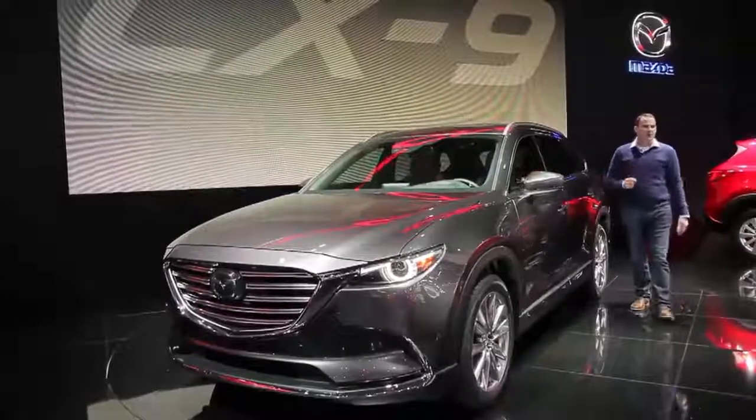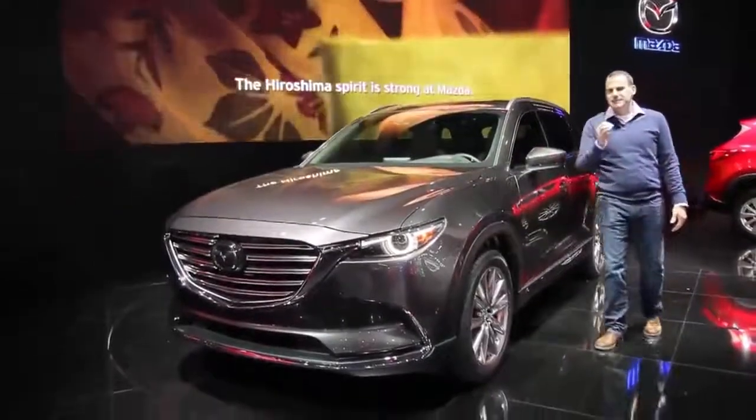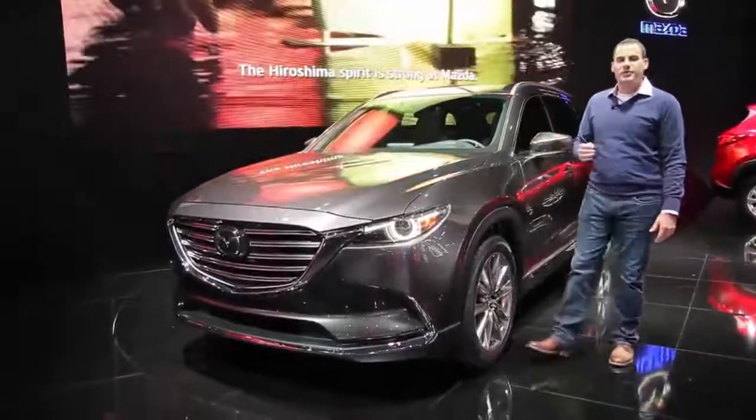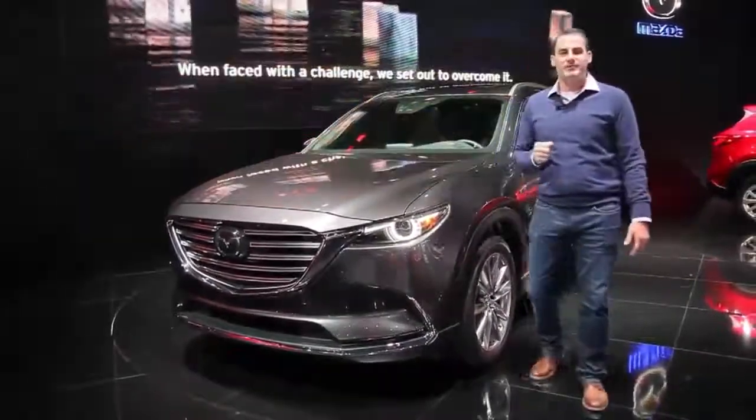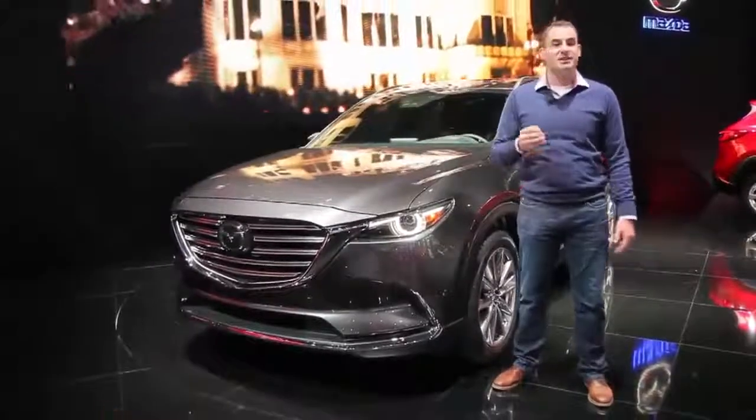What is Mazda, a sporty car company, doing in the three-row crossover business? Maybe, just maybe, they're building a sporty three-row crossover that's actually fun to drive. We're hoping that's the case with the new 2016 Mazda CX-9 launching next year.